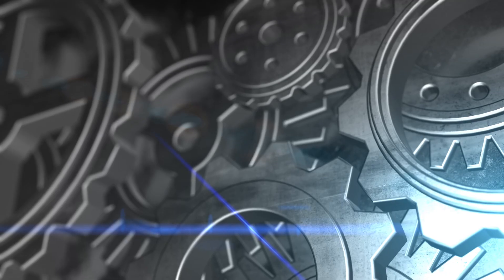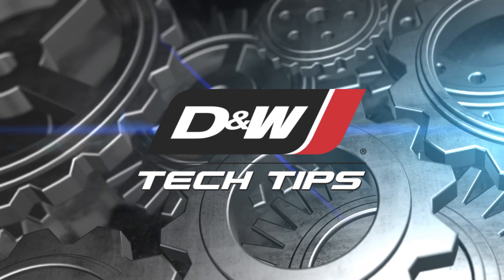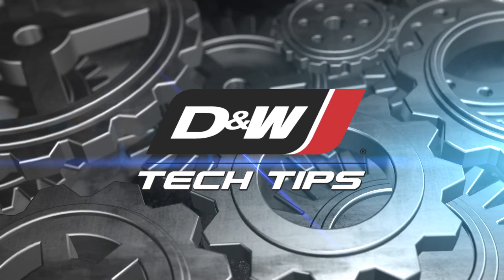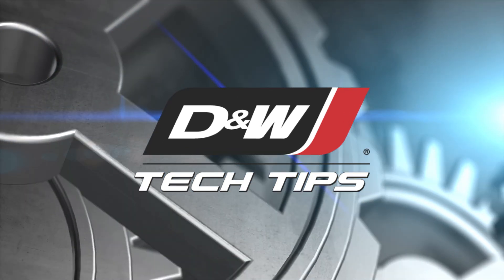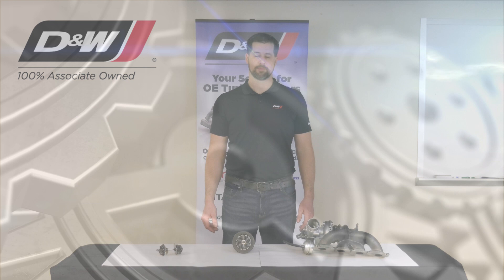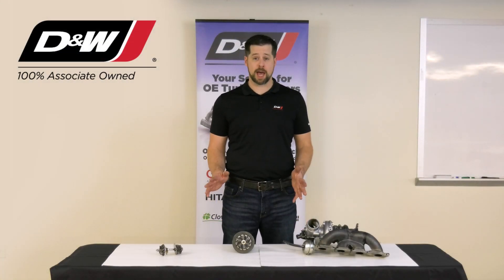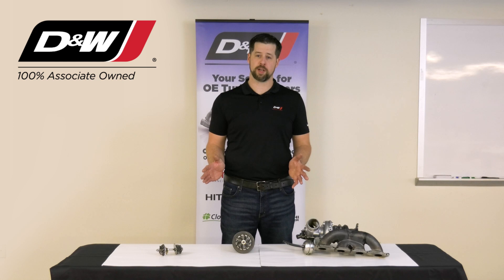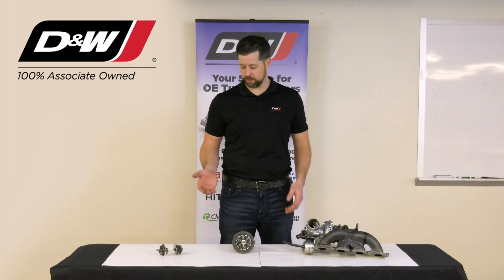My turbo is leaking oil. If you find your turbocharger leaking oil, stop. Don't just throw a turbocharger at it. 99% of the time it's something else causing the turbo to start leaking.